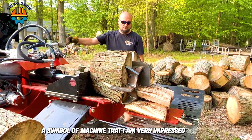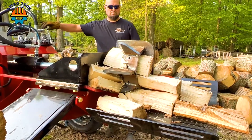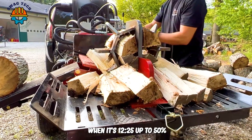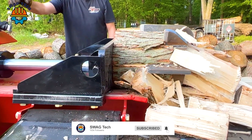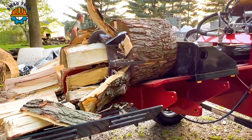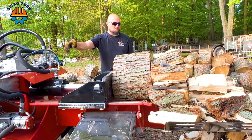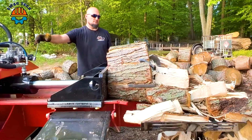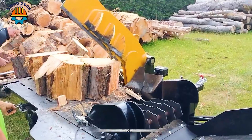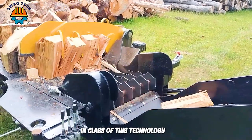A similar machine that I am very impressed with is the Hickory series wood splitter. With its 12-way wedge, it easily splits logs up to 50 cm in diameter. Seeing the PME firewood processor in action, I was truly impressed by the advancedness and class of this technology.